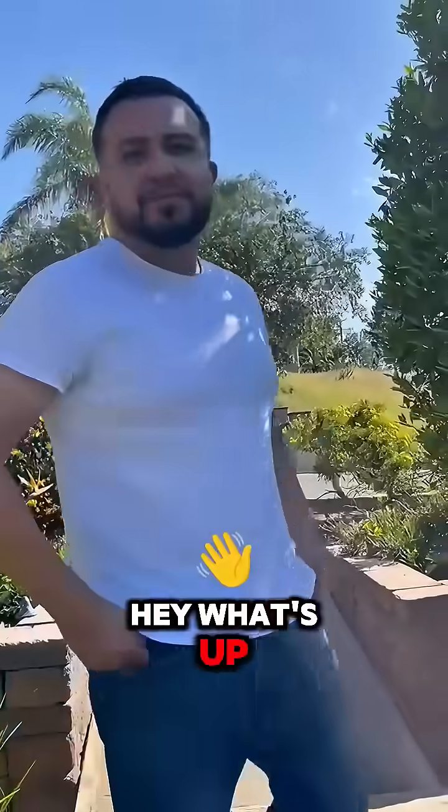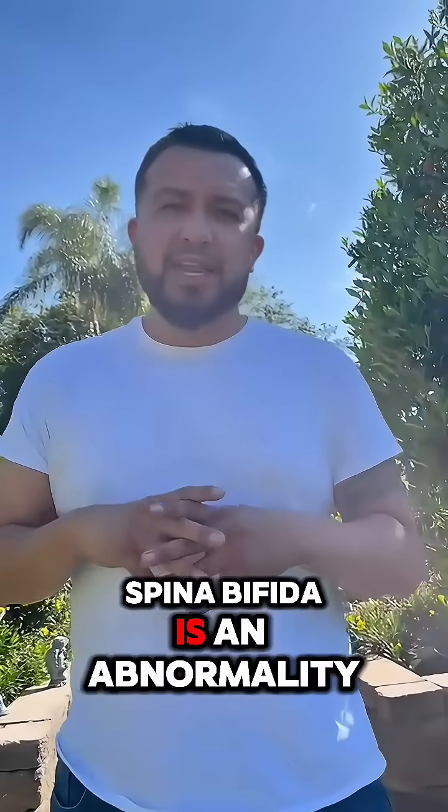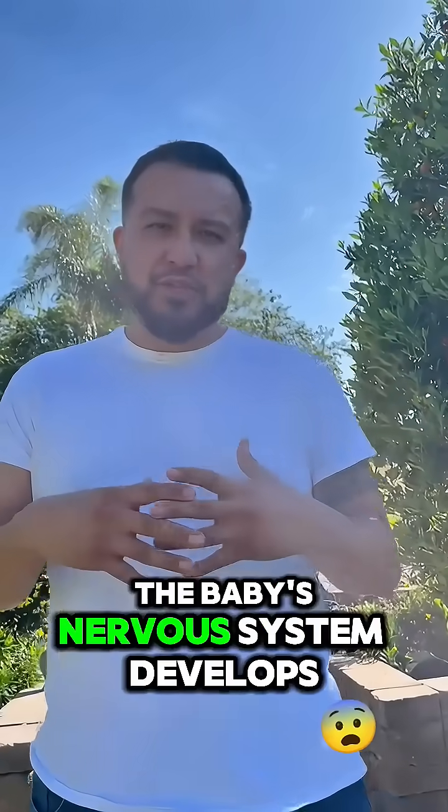Hey, what's up? What's spina bifida? So spina bifida is an abnormality in the way that the baby's nervous system develops.